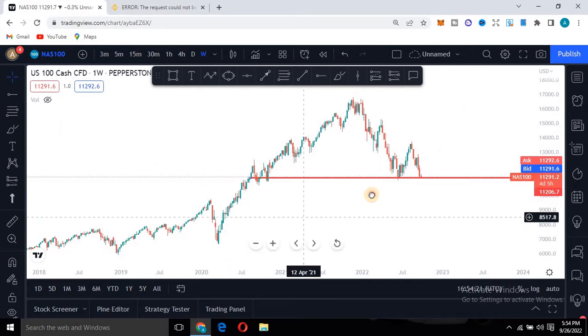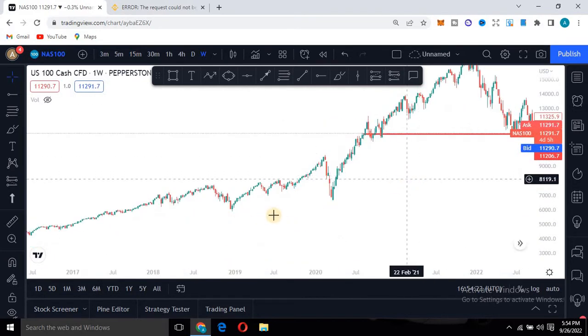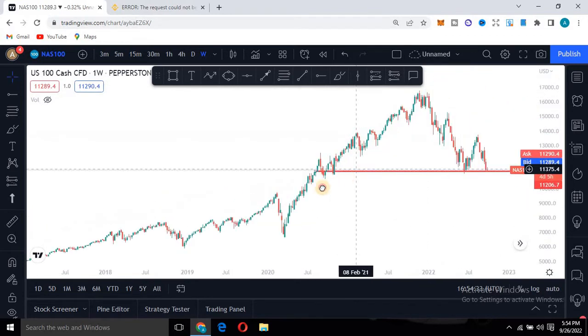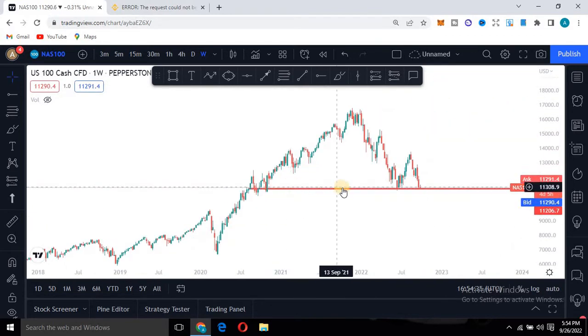If that double bottom forms on the weekly timeframe, then in the next decade — maybe the next 10 years or more — the market can literally keep heading all the way up. If you take a look at the chart historically, the market is always heading up. Even during the COVID-19 crash, as you can see, the market resumed uptrend. So you should really pay attention to this, whether you are buying it as a stock or you are a day-to-day trader.